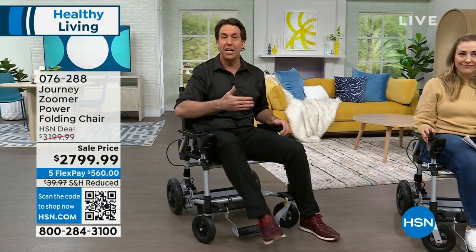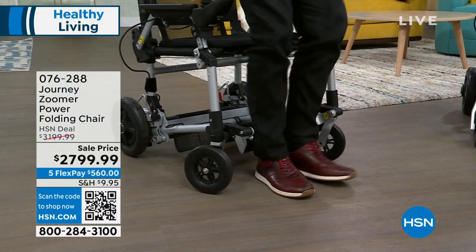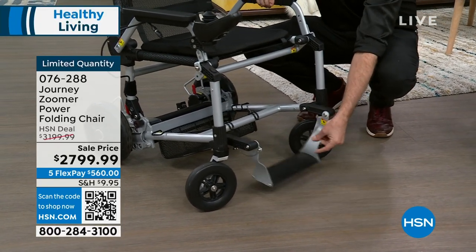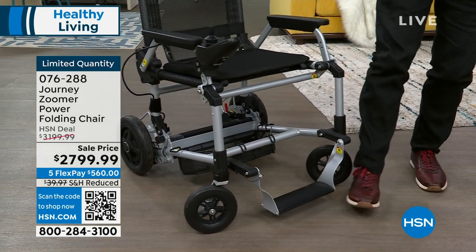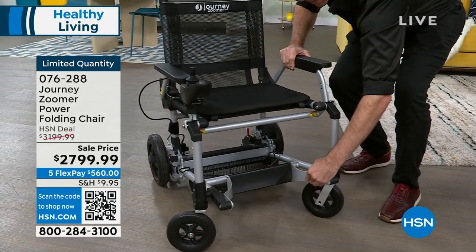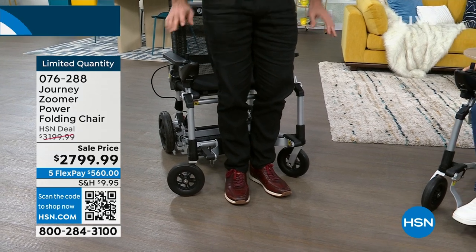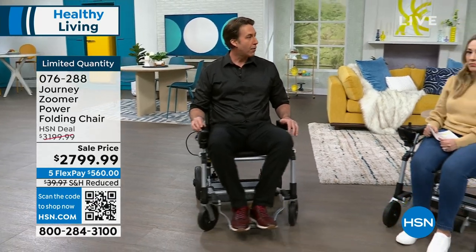A lot of people get hurt getting in and out of mobility devices. With the Zoomer's swivel footrest, you kick it back out of the way, stand straight up right in front of the chair, and just go nose over toes into a gentle seat. Just like that, you're ready to rock and roll.